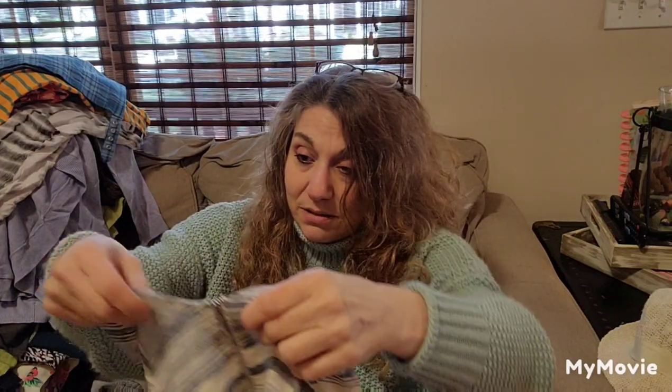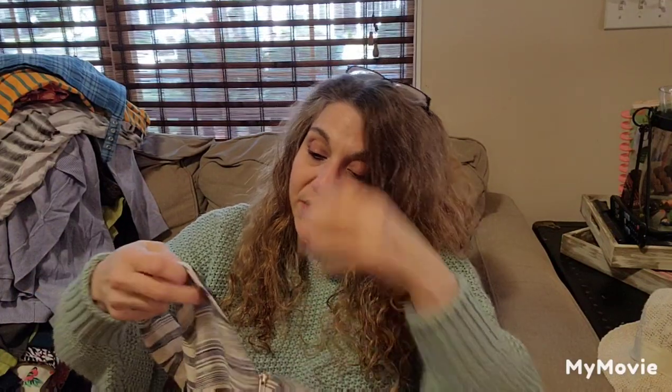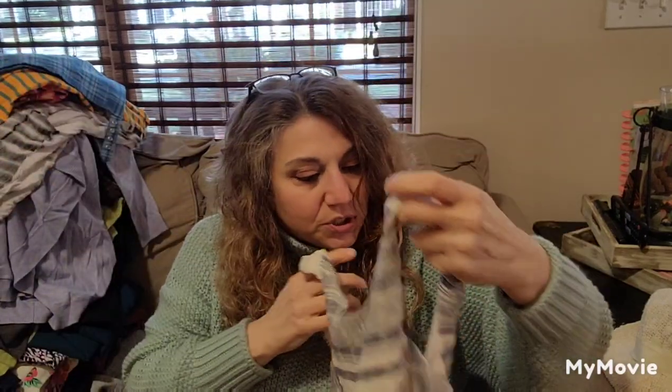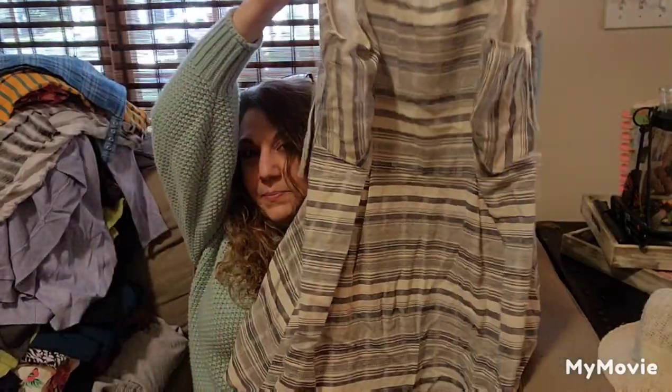Some young girl may want it — someone my age is not going to wear it, probably, unless they're in really great shape. This is One Clothing, Los Angeles. This is cute, size medium — that's a cute little summer dress.